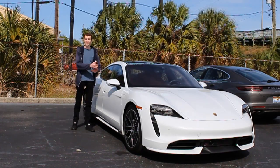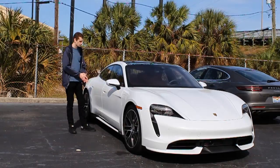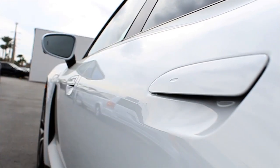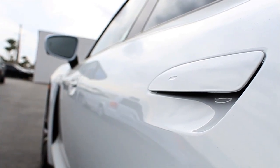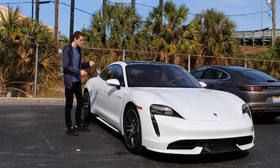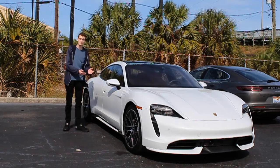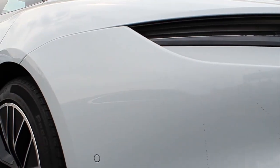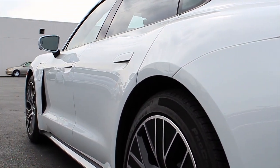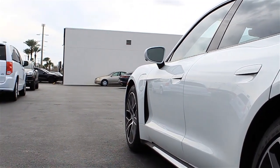We also have another cool technology on the side here — these folding door handles. When the Taycan is at its resting position and locked, these door handles pull in tight to the side of the car to give it a more streamlined look. However, if you approach the car with the key or unlock it by pressing the button, these door handles are going to pop open and allow you to access the car. This is a modern feature we're seeing on a lot of new car models, and it does a good job of showing off the new technology that Porsche is adding to their modern cars.